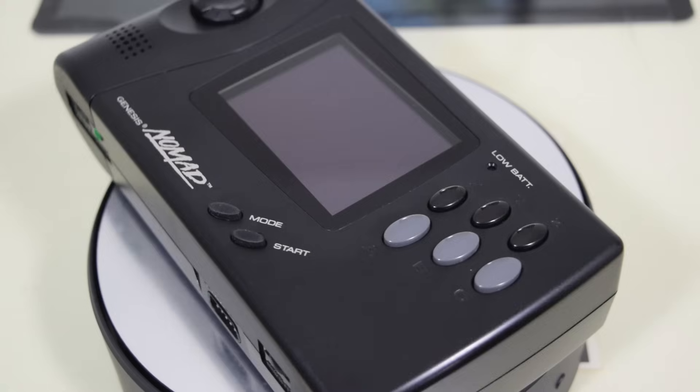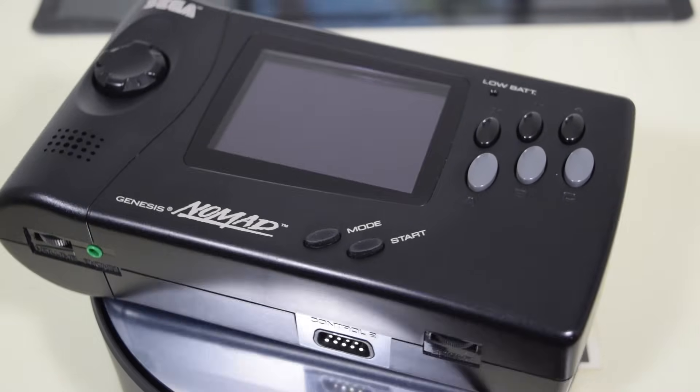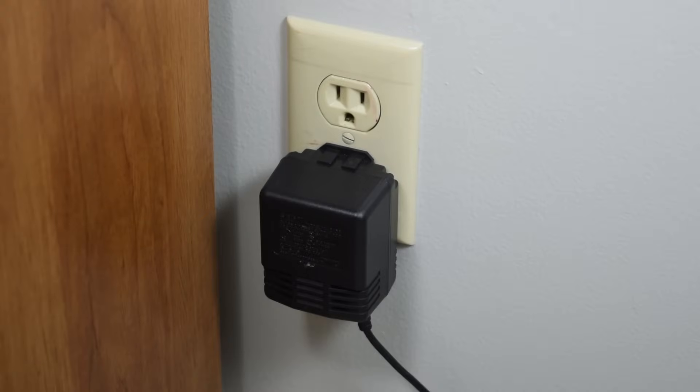In 1998, Nintendo released Pokémon in North America, reinvigorating sales of the Game Boy and effectively crushing any hope Sega had of competing in the handheld market. By 1999, Toys R Us was selling the Sega Nomad brand new for $40. While the system wasn't successful, it's still a really good handheld console — as long as you don't mind being tied to an electrical outlet. It's a bit of a collector's item these days, going for around $100 on eBay.